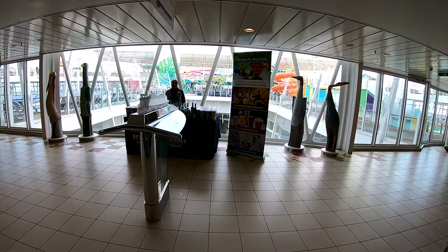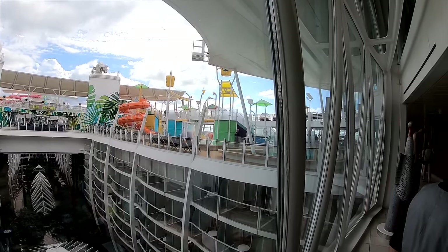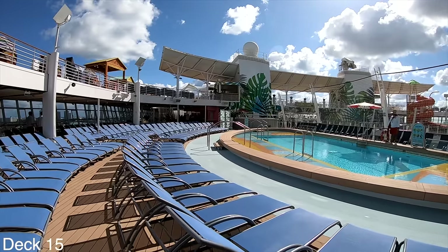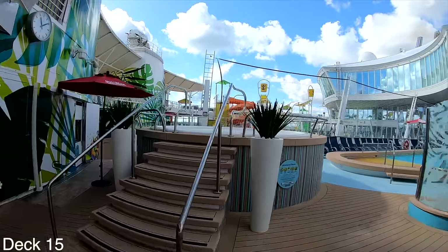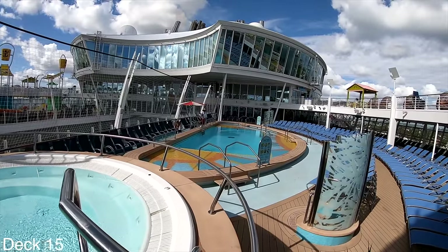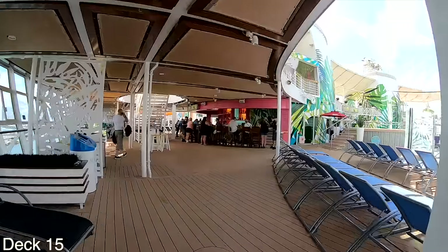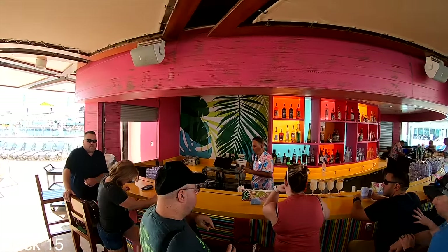We're going to start the tour on the lido deck and take a look at the pools. We'll look at the two first pools toward the back of the ship and make our way to the front. The first pool is the sports pool. Right in front of the sports pool is a hot tub that overlooks it. There are plenty of loungers, and in front of the hot tub is the Lime and Coconut Bar.